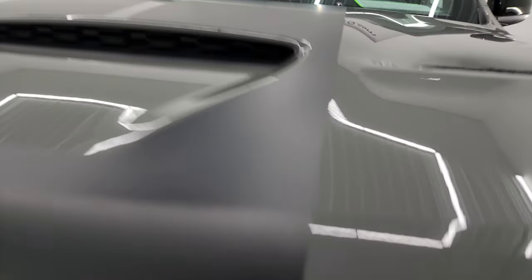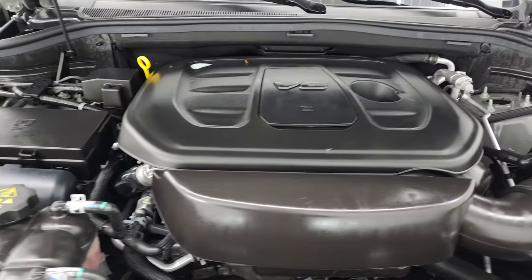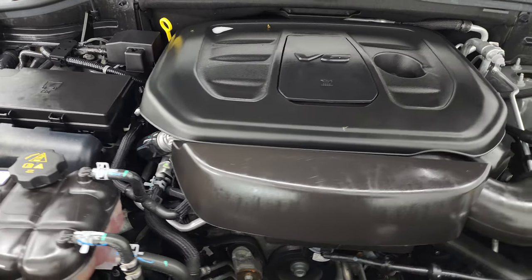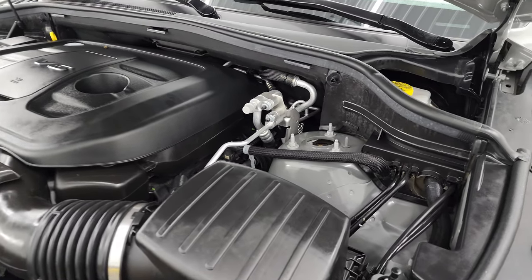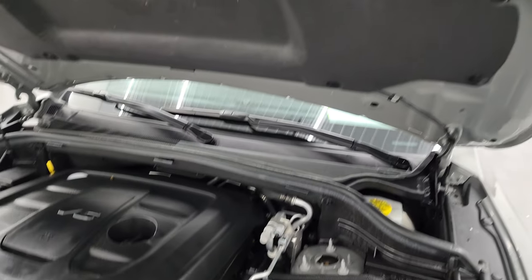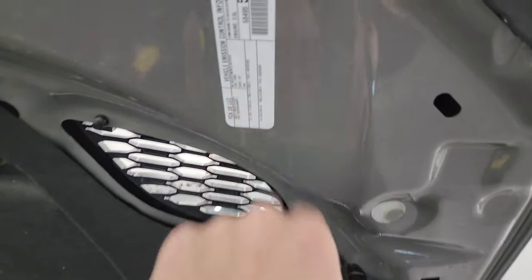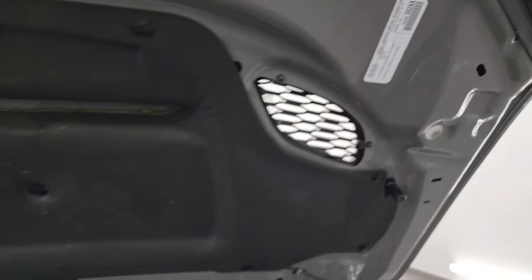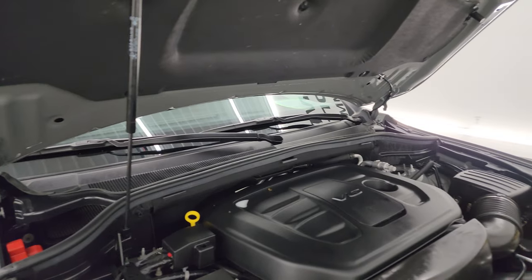Under the hood, we have the 3.6 liter Pentastar V6 engine. Engine bay is very clean, runs very smooth. Once again, this Durango has been fully safetied and inspected by our service shop, has a fresh oil and filter change, and all the fluids have been checked and topped off — this vehicle is 100% ready to go. You can see the true heat extractors there, and there is the emissions sticker. Shocks doing a great job holding that hood up.